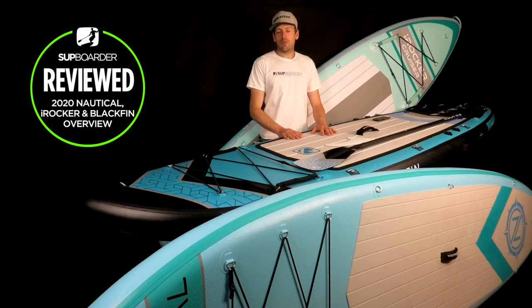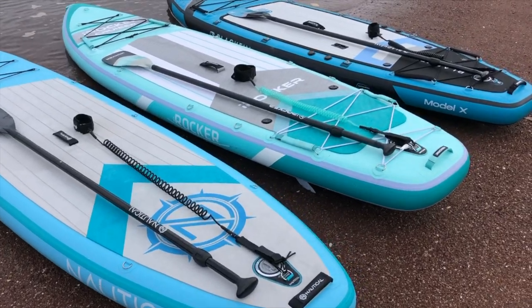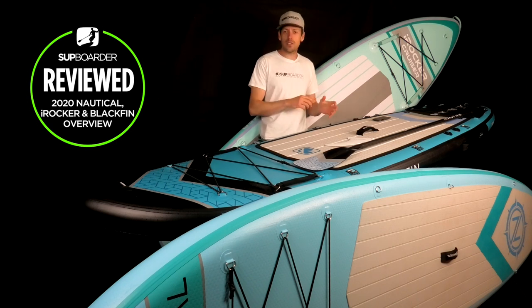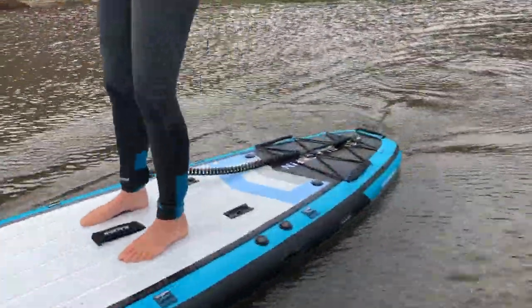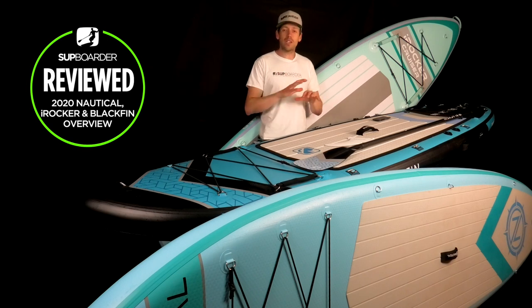Hello everybody, welcome back to another SUP boarder video. My name is Ruben and I'm going to talk you through the Nautical, iRocker, and Blackfin paddleboard ranges. A lot of you out there are looking at these boards for 2020 and we're getting a lot of questions on SUP boarder, really trying to understand what board is best for you. They all come at different price points, different constructions, and with different features and fittings.